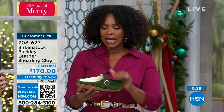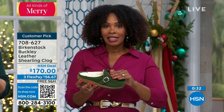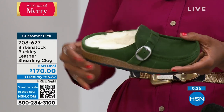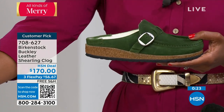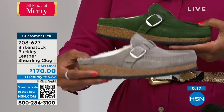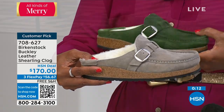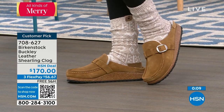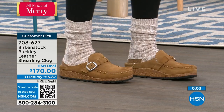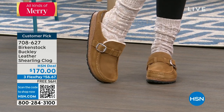If you like the Buckley but the only thing keeping you away is the shearling, we have the Buckley style without shearling, which we'll present later in the show. But if this just looks like warm, just looks like you — do it. Sizes 5 to 11½, the original Birkenstock footbed. There are so many imitators out there, but these are the original. Item number 708-627 to get those home.